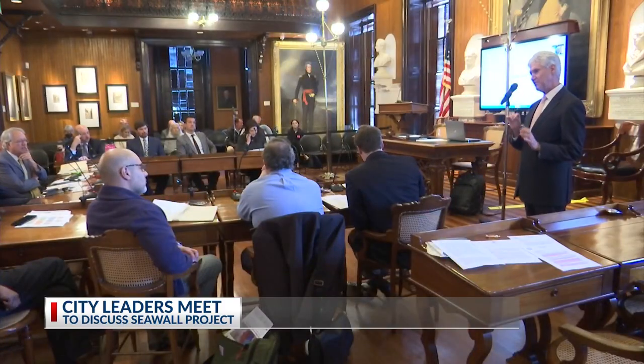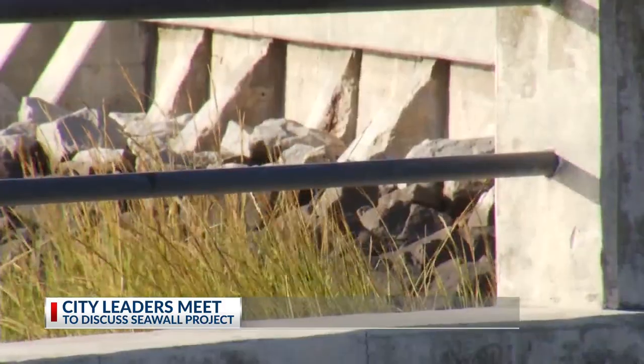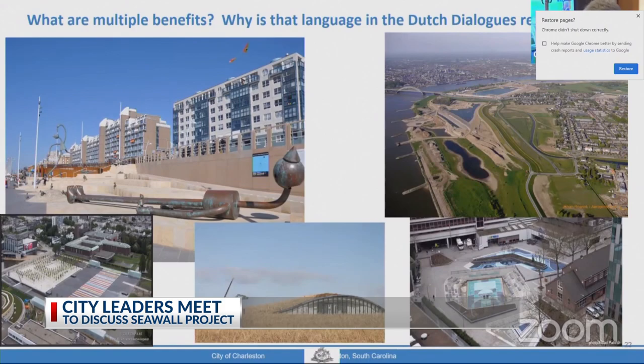We have to make it navigable and accessible to people so that this structure will be there, but most of the time it won't be working — it'll be open and people will be able to navigate it and go back and forth and we'll forget about it. Dale Morris, the city's resilience officer, says making sure the seawall is aesthetically pleasing is what city leaders are pushing for in the next steps with the design phase.